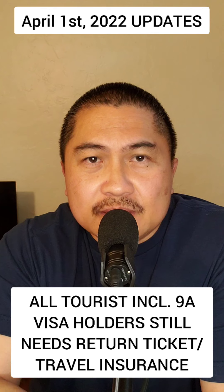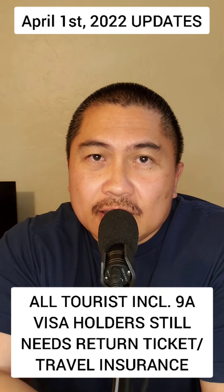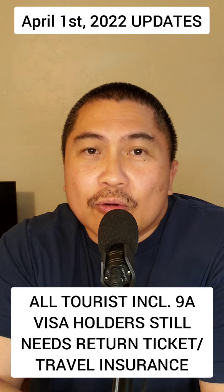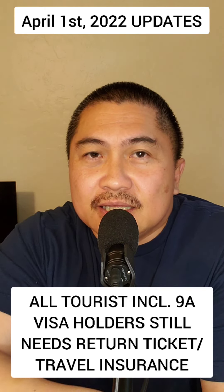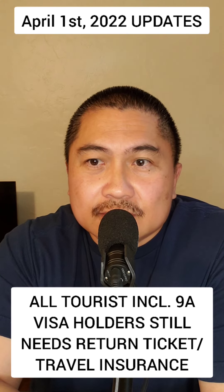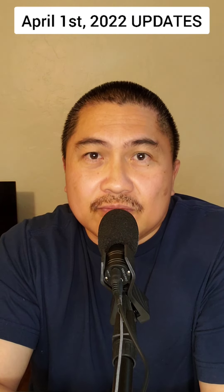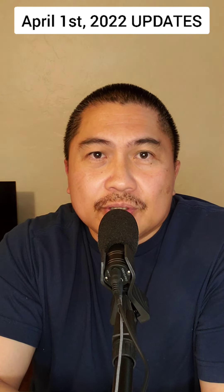When you arrive in the Philippines, on that same day, your passport must be at least six months valid or more — minimum six months on the day you land. You're also going to need travel insurance with at least $35,000 coverage, specifically for COVID. And you also need a return ticket.